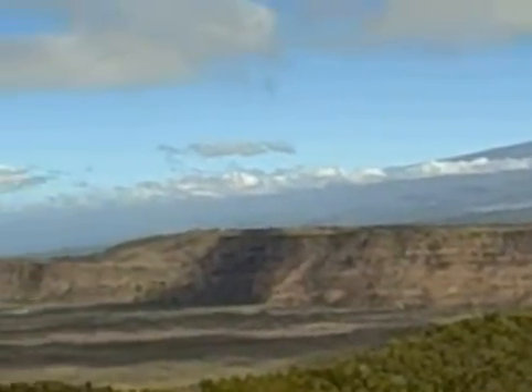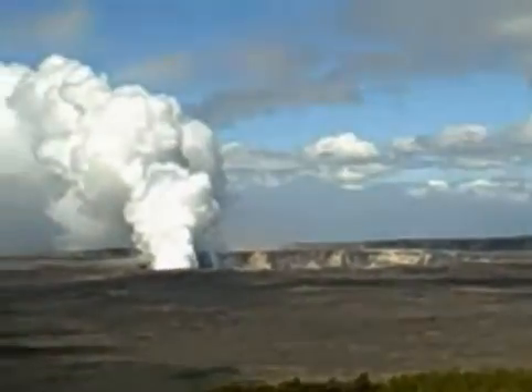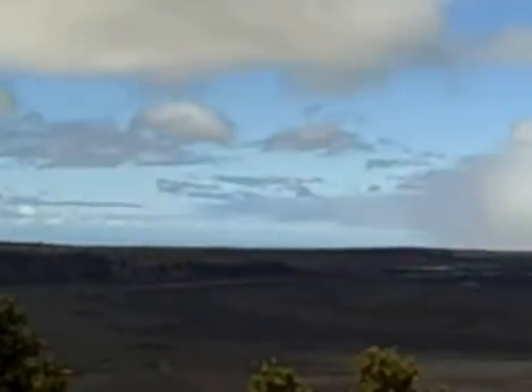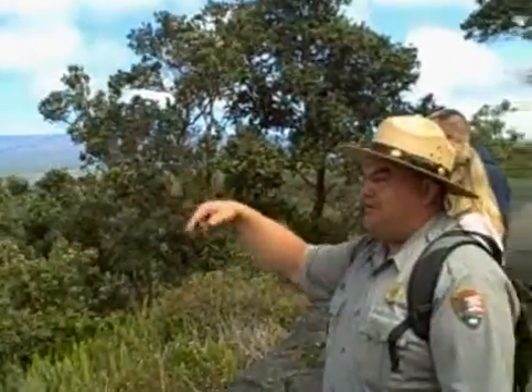Let's go over the difference between a crater and a caldera once more, mostly just the size. Anything less than a mile long or mile wide is called a crater. Anything larger than a mile long or a mile wide would then be called a caldera. So here we're looking at Halema'uma'u crater within Kilauea Caldera. It's pretty unique in itself to have a crater within a caldera.